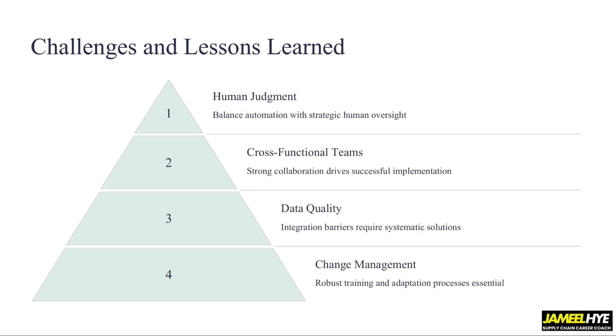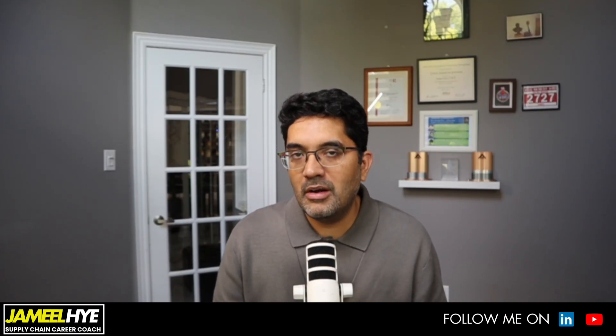Another thing to keep in mind is that it's a collaborative effort. Bringing in an AI project will most likely require collaboration with people outside your core supply chain group — you might be working with finance or marketing and so on. The third lesson is data quality: as I mentioned earlier, garbage in, garbage out. If you are exploring an AI implementation project, make sure you have good quality data, because if your data is inaccurate, it is going to negatively affect your results.